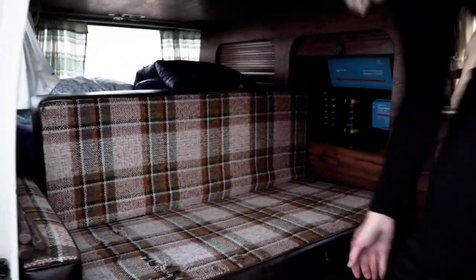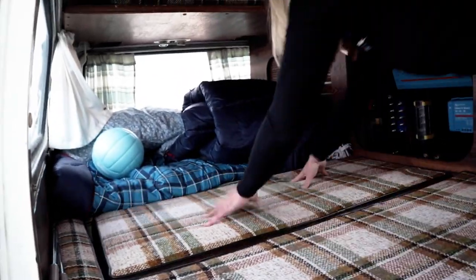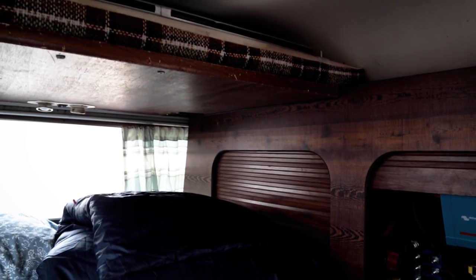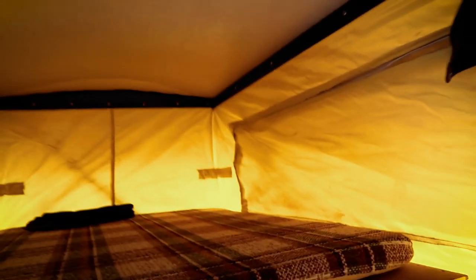How does the seat convert into a bed? You pull a little lever down and it just pops back into a bed — it's a pretty big sleeping area. There's another cabinet in the back where food goes, and a shelf up top that is actually a table. The cushion down below comes up to create a second sleeping surface as well.